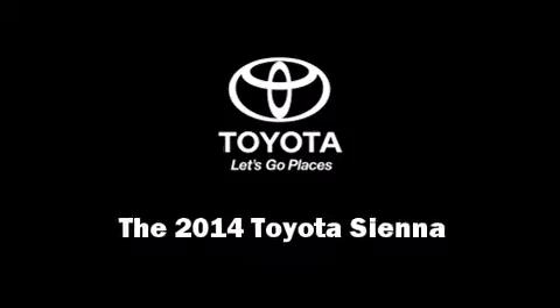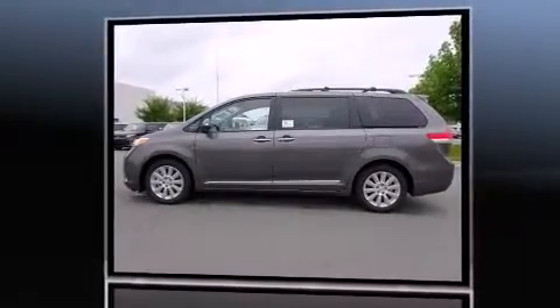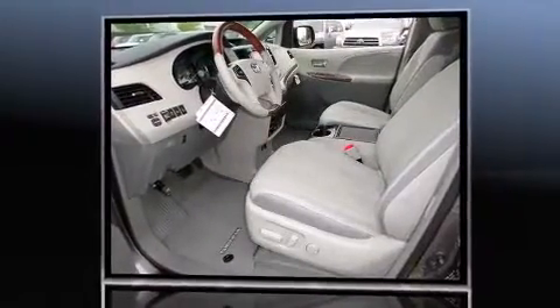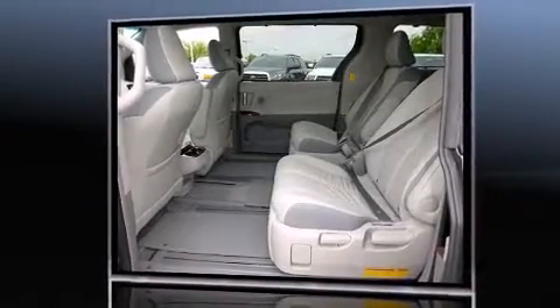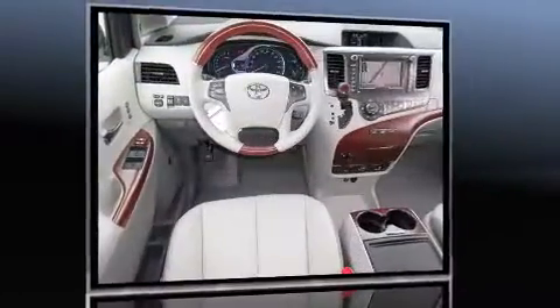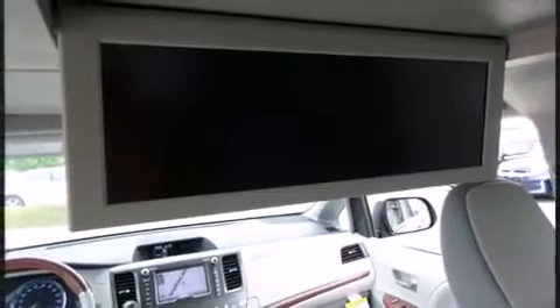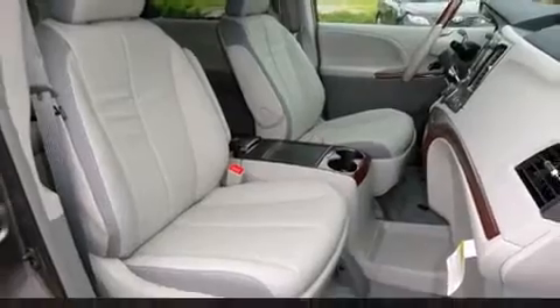Sensibility and practicality define the 2014 Toyota Sienna. It features an automatic transmission, front-wheel drive, and a 3.5-liter six-cylinder engine. This model accommodates seven passengers comfortably and provides features such as leather upholstery, a power seat, a trip computer, power front and rear moonroofs, a power liftgate, blind spot sensor, and one-touch window functionality.